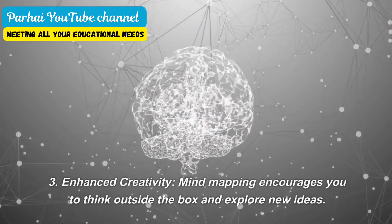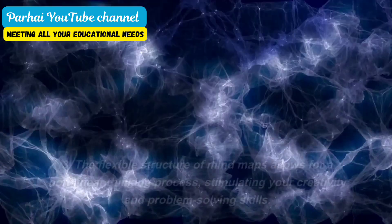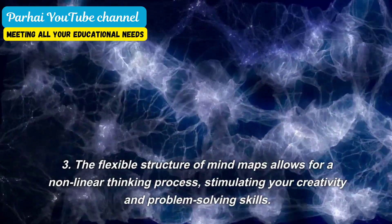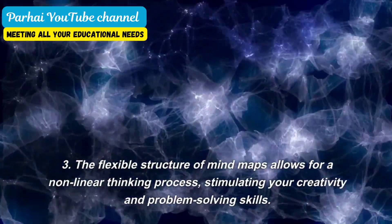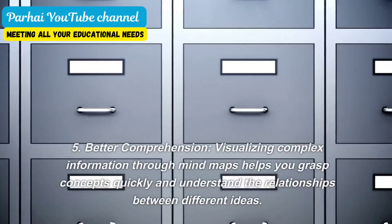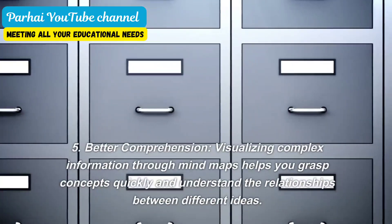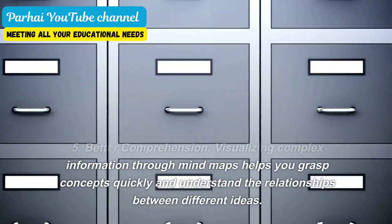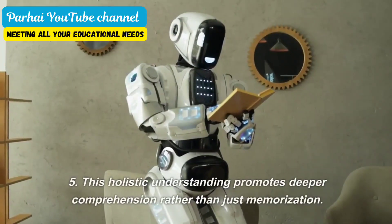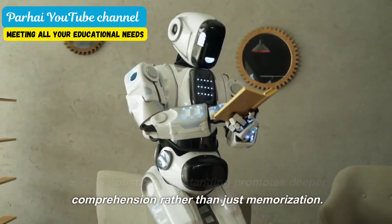Enhanced creativity. Mind mapping encourages you to think outside the box and explore new ideas. The flexible structure of mind maps allows for a non-linear thinking process, stimulating your creativity and problem-solving skills. Better comprehension. Visualizing complex information through mind maps helps you grasp concepts quickly and understand the relationships between different ideas. This holistic understanding promotes deeper comprehension rather than just memorization.